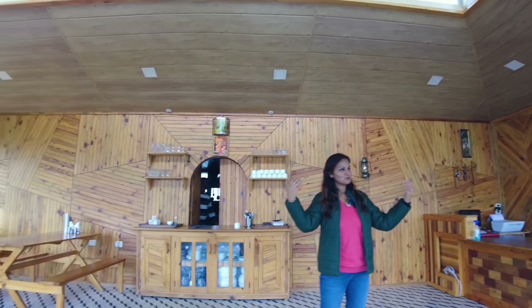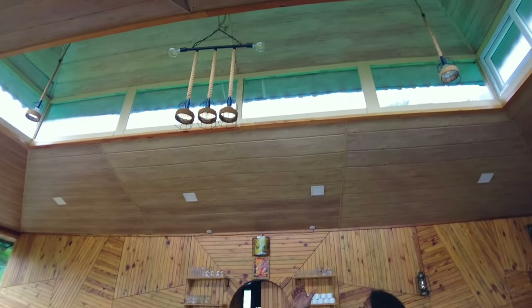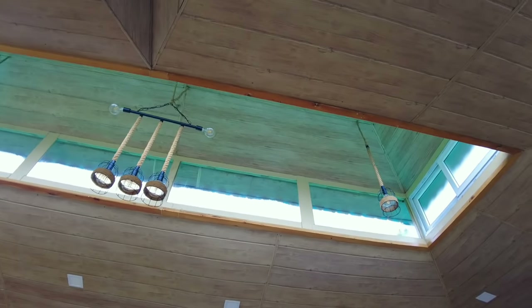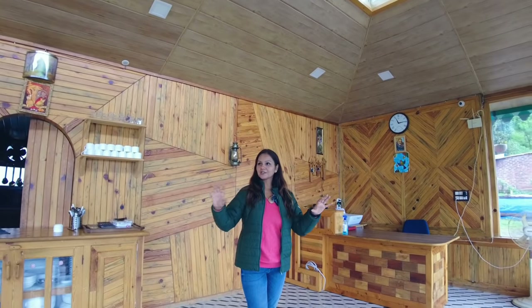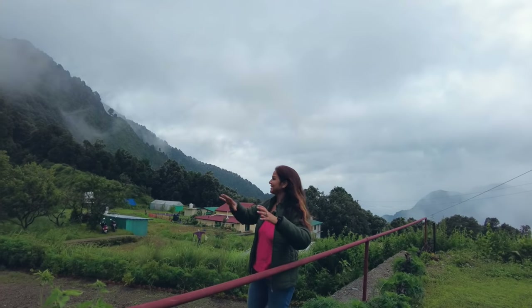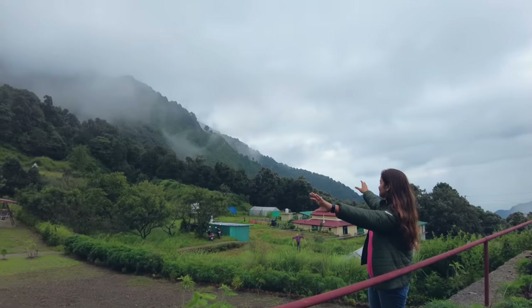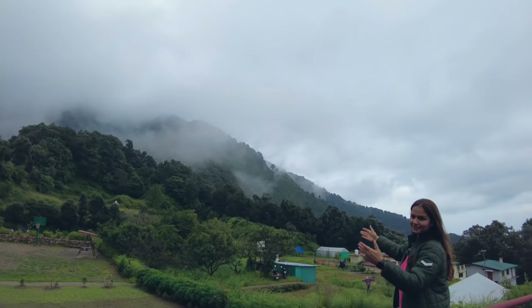It looks very good because all four sides are glass, so the view is excellent. We are in the mountains and the lighting is beautiful. We have seen the buildings here — they have decorated very well. Look at the view — we are looking at the mountains and you can see the clouds.